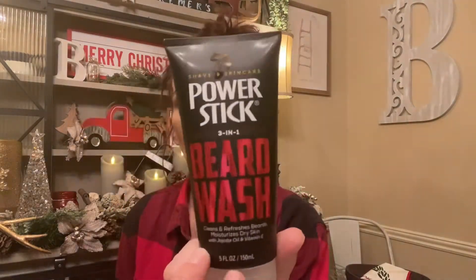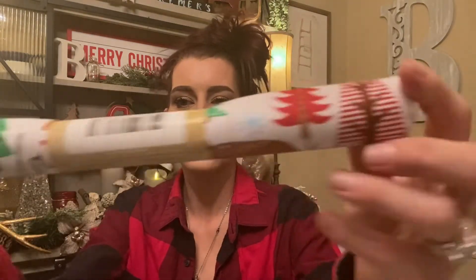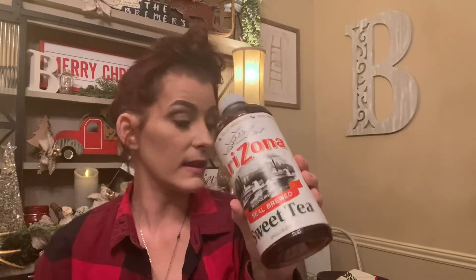I also got this beard wash for Lego's stocking as well. Then I found some more of the little fabric rolls — these are from Crafter's Square, 20 by 21 inch. I found this one that's all Christmassy with deers and trees, this one with sunflowers I'll use in the fall, and this one with red and green puppy paw prints for Christmas — really cute. I also picked up this Arizona Sweet Tea, the 34-ounce, for Kendall in his stocking because he loves sweet tea.